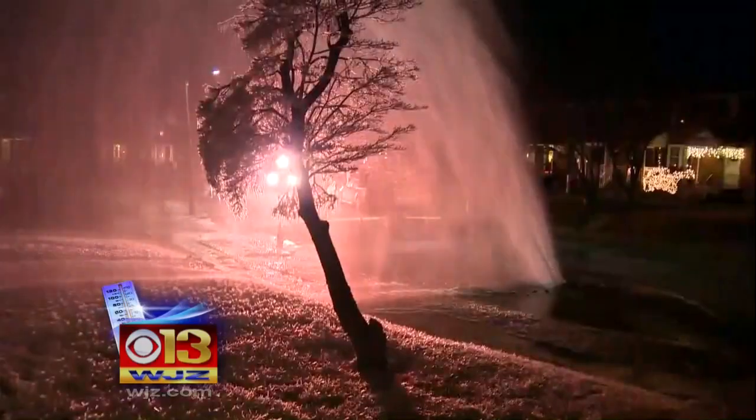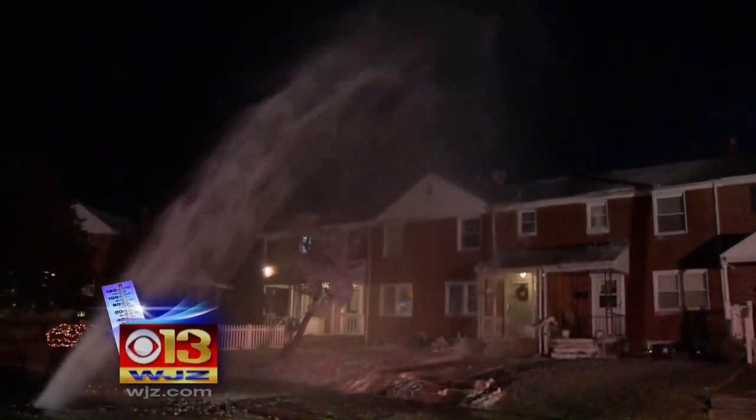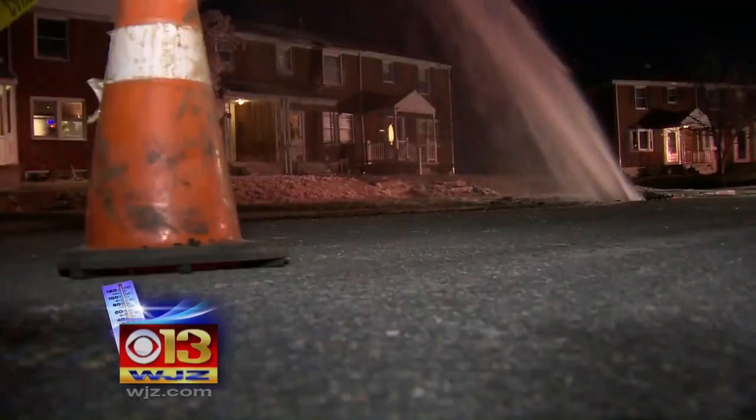The basement flooded. Our room's leaking water. But we're just glad that we're okay. Other homeowners are less understanding: "Look what it's doing to these people's homes. This is a disgrace."